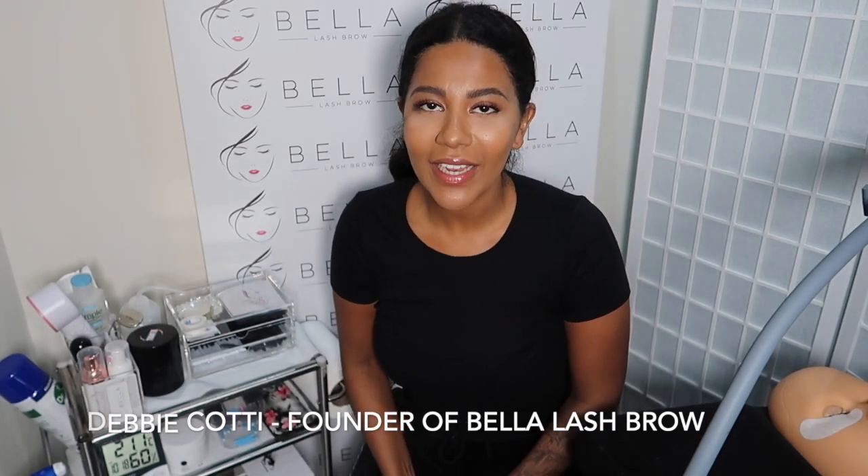Hello and welcome to Bella Lash Brow's YouTube channel. My name is Debbie Cotty, proud founder of Bella Lash Brow. We specialize in making eyelash extensions and semi-permanent eyebrows look natural. We also provide accredited training courses to help women start their own beauty business. This is my second video upload.